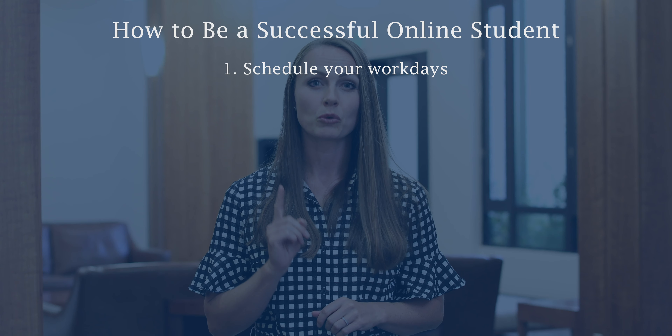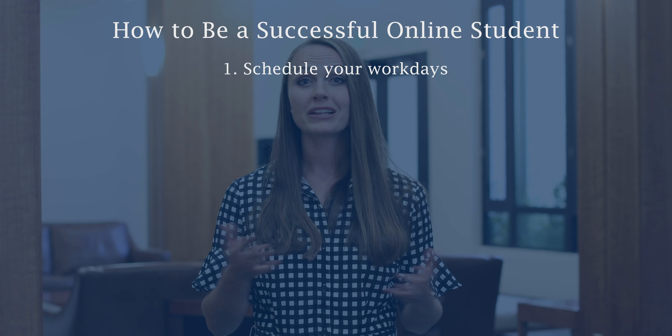We know that this school year is going to look a little bit different than school years have in the past, but did you know that research shows that you can be just as effective as an online learner as if you're in person? Now learning is a two-way street, so we've been spending the whole summer getting ready for your return as faculty so we can be excellent online teachers. However, there are also some things we'd love you to do to help make for the best learning experience this year. Today we're going to talk about 10 techniques that make for successful online learning.